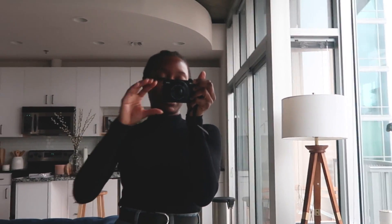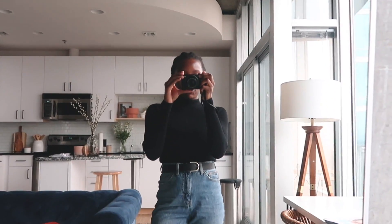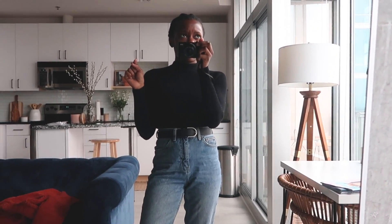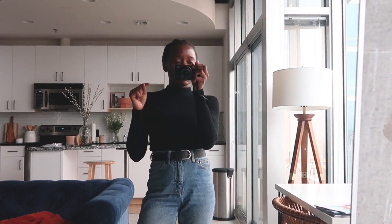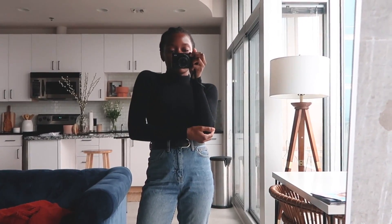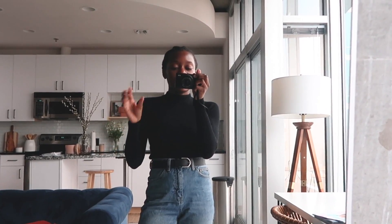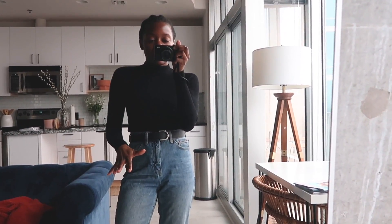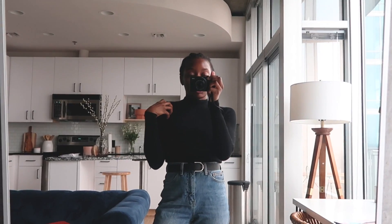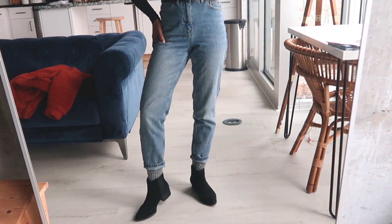Today I'm wearing a black turtleneck — it goes like halfway up my neck. I got it from Pull and Bear in Paris when I went in 2018, and I love it. I have a gray version too. It took me the longest time to find a turtleneck that actually fit me tight because I am so tiny and petite. If you're petite and looking for nice-fitting turtlenecks, check out Pull and Bear — I think they ship to the US.